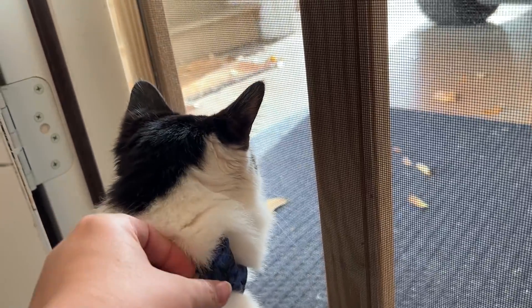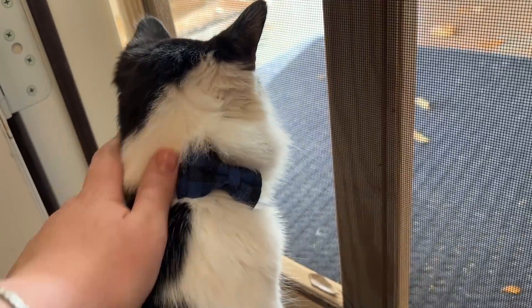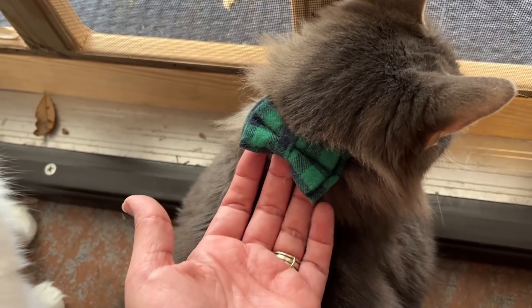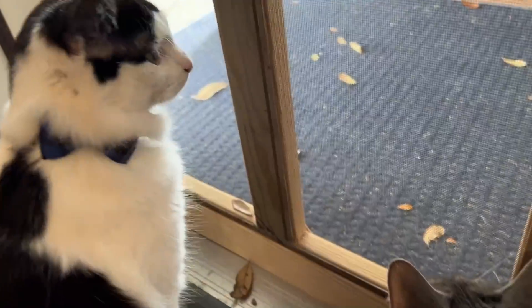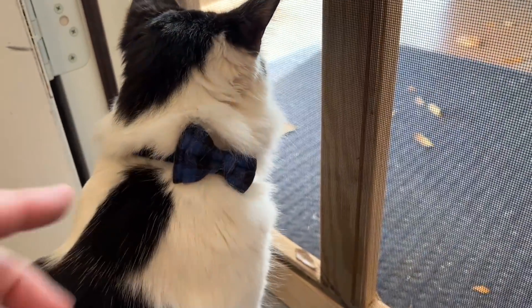Butters, are you going to show everybody your fancy new bow tie? All the kitties got friend mail — Jessie Shops sent them all their own bow ties. Now they're hanging out in the studio watching birds and lizards. Are you busy? You working? I'm busy, lady. Cutie you.